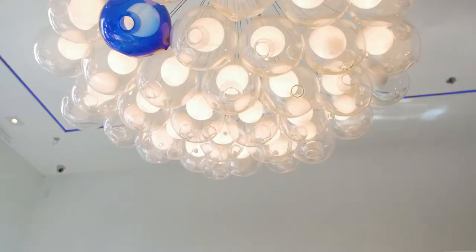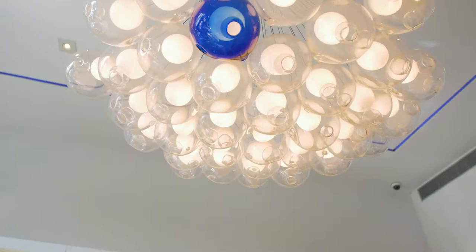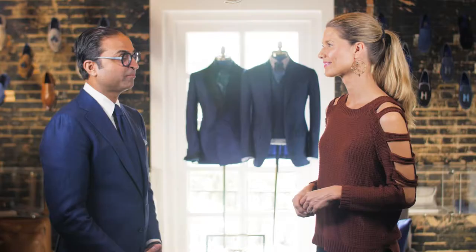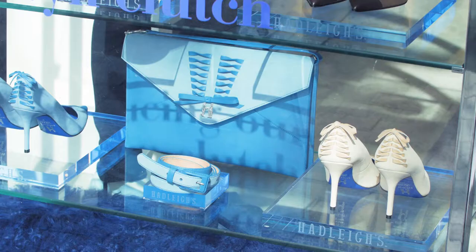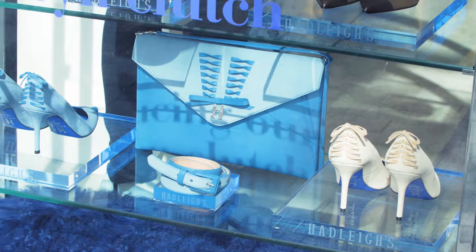Tell us what you love about being located in this plaza. My wife and I met in Highland Park Village, working for another brand. Our family is here, our kids go to school at Armstrong, so it's a very special place. Thank you for sharing with us today. It's an honor. Thank you.